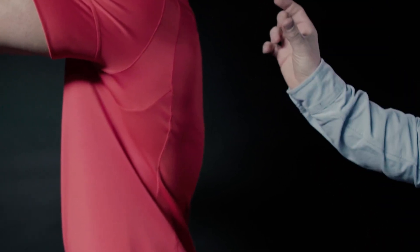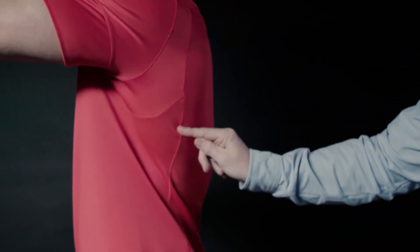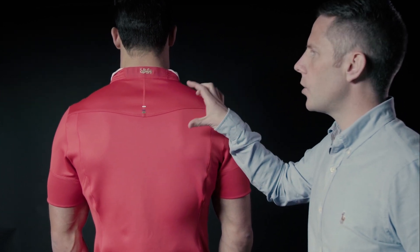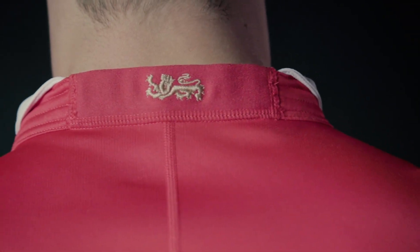We joined that with 3D scanning to make sure we had a more accurate understanding of the behaviours, so we could correspond with the right seam lines to ensure maximum range of movement for the athletes. We also integrated a stretch panel so that regardless of the shape or size of the athlete, we'll always have a consistent and tailored look and feel.